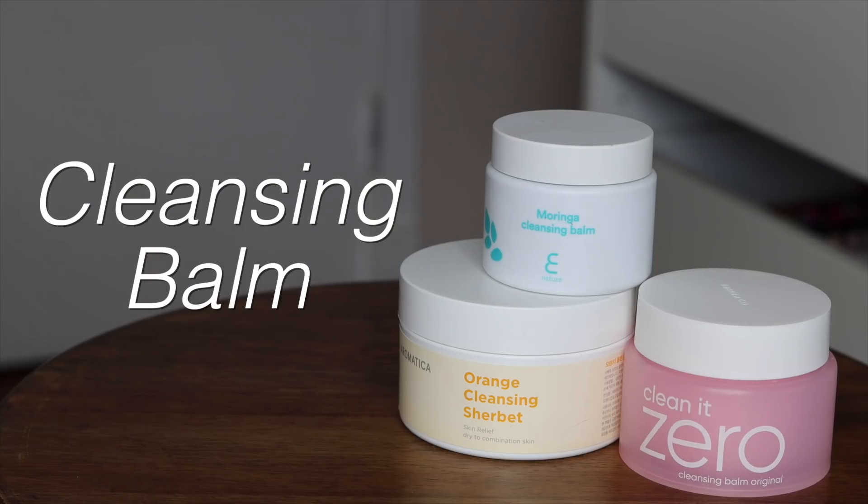Dry skin people definitely need to make sure they're cleansing properly, but also being gentle. I'm a big advocate for double cleansing — it's great for a lot of skin types, but specifically dry skin because it decreases friction and helps maintain the integrity of your skin during cleansing. There are two types of pre-cleansers: a balm or a cleansing oil. This is really up to personal preference — whatever breaks up makeup, grime, and sunscreen from the day, but rinses cleanly and emulsifies quickly, is good for your skin.